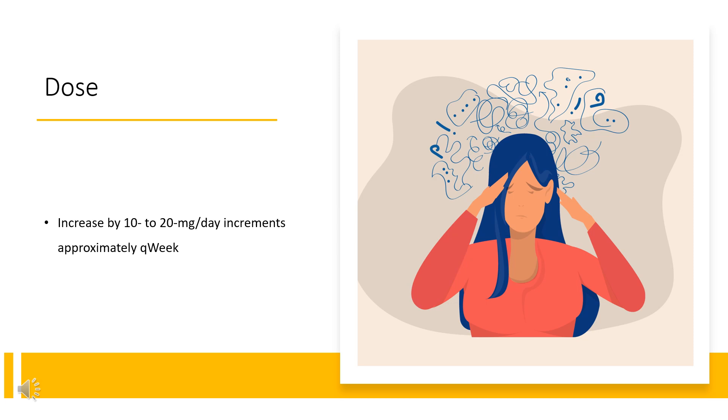Dosage Modifications – Renal Impairment: GFR 15 to less than 30 mL/min/1.73 m²: not to exceed 50 mg per day. End-stage renal disease (GFR less than 15 mL/min/1.73 m²): not to exceed 30 mg per day. Co-administration with drugs that alter urinary pH: agents that alter urinary pH can impact urinary excretion and alter blood levels of amphetamine. Acidifying agents (e.g., ascorbic acid) decrease blood levels, while alkalinizing agents (e.g., sodium bicarbonate) increase blood levels. Adjust lisdexamfetamine dosage accordingly.